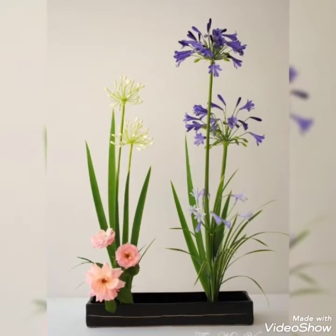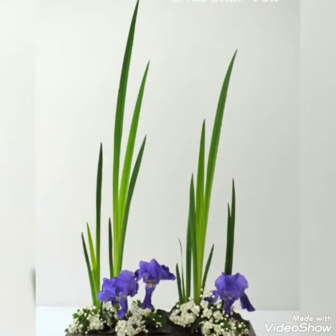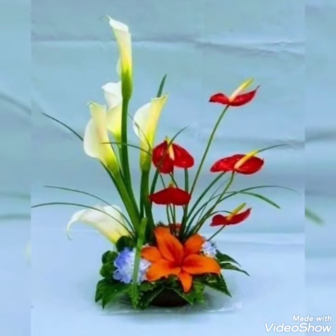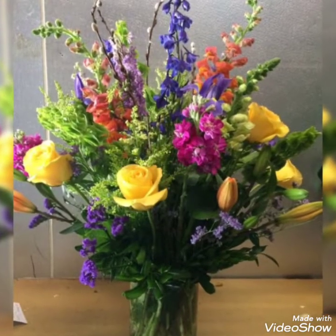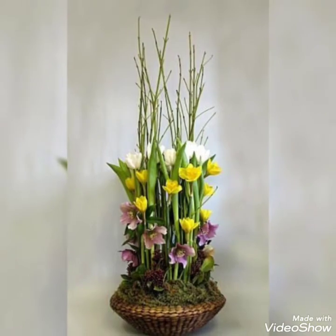Guys, if you are new to this channel, do subscribe and press the bell icon to get notifications on time. Also give this video a big thumbs up. I hope you are liking these amazing and adorable ideas. There are some ikebana flower planters in today's video — some beautiful flower ikebanas.